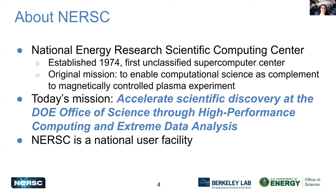NERSC is an acronym for the National Energy Research Scientific Computing Center. We were established in 1974 and were the first unclassified supercomputer center. The original mission of NERSC was to enable computational science as a complement to magnetically controlled plasma experiments.